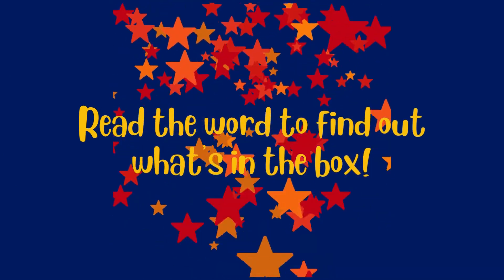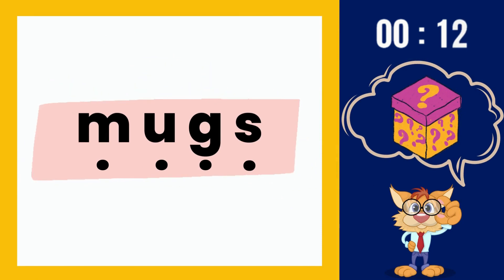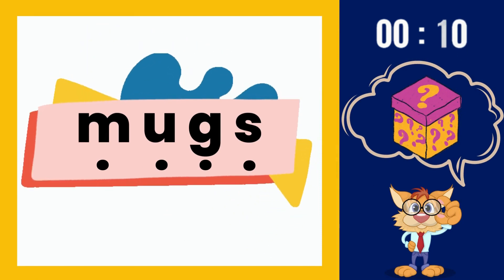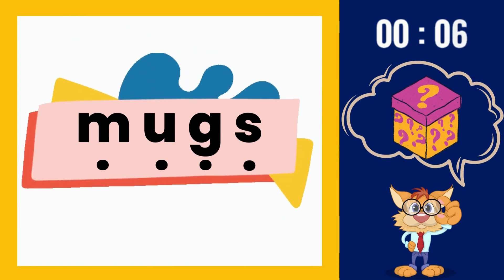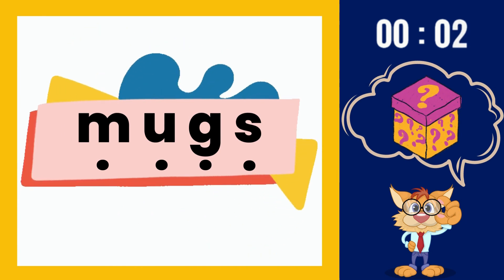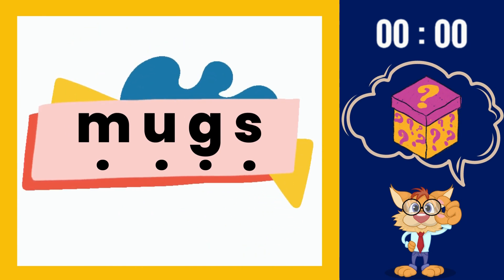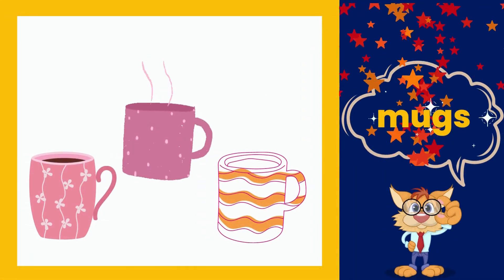Let's read the word to find out what's in the box. You've got 15 seconds. Mugs.